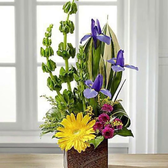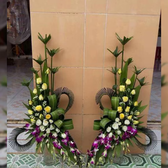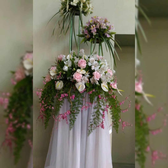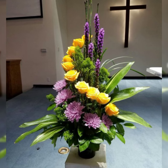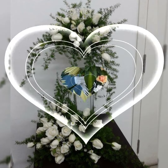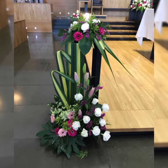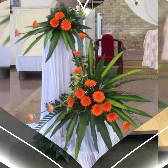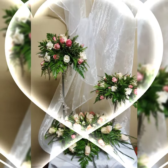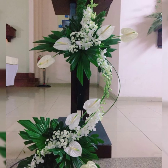Assalamualaikum, welcome back to my channel Flower Decor Ideas. Hope you all are doing great. Today I am going to show you little demanding, attractive, stylish and beautiful fresh flower church arrangement and decoration ideas of 2024.